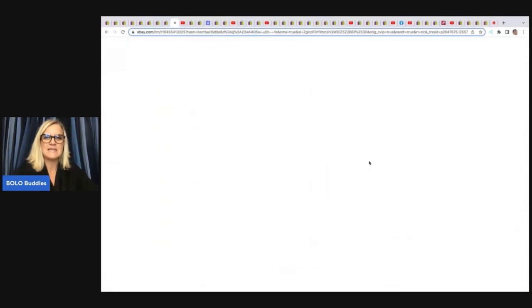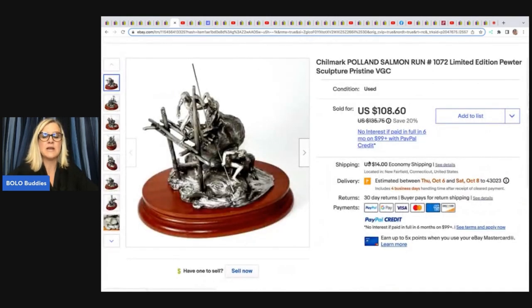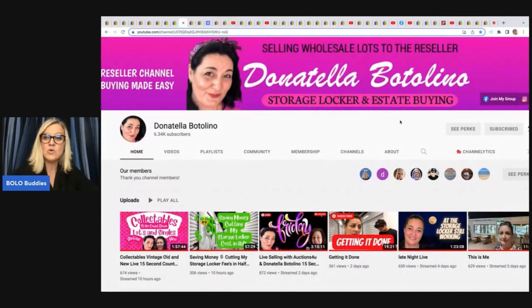The next item is this Childmark Poland Salmon Run Limited Edition Pewter Sculpture. I've been seeing a lot of these lately — I Buy Chit and Yard Sales and Dreams YouTube channel have both sold them. Just like Yardro was everywhere for a while, now I'm seeing these. She got 18 of them for $80 at a flea market and this one alone sold for $108.60 plus shipping. Donatella Botolino and Auctions for You are on five to seven days a week — a great way to get inventory.